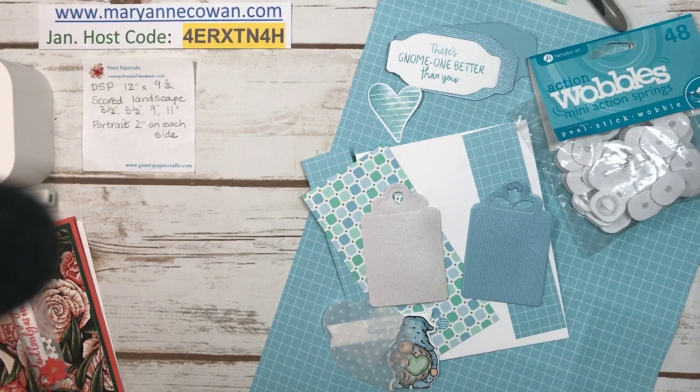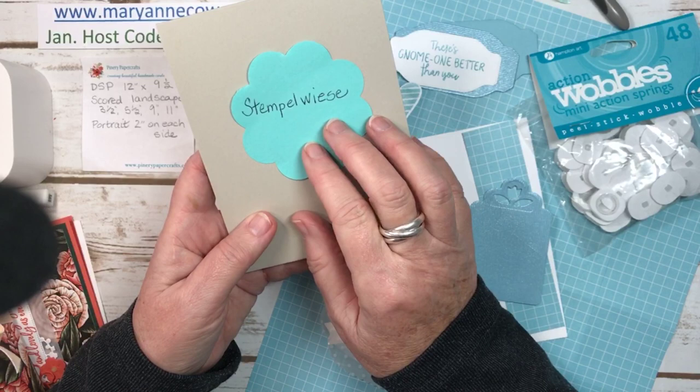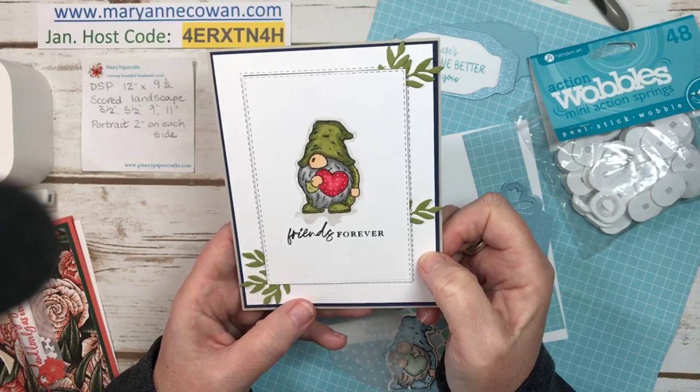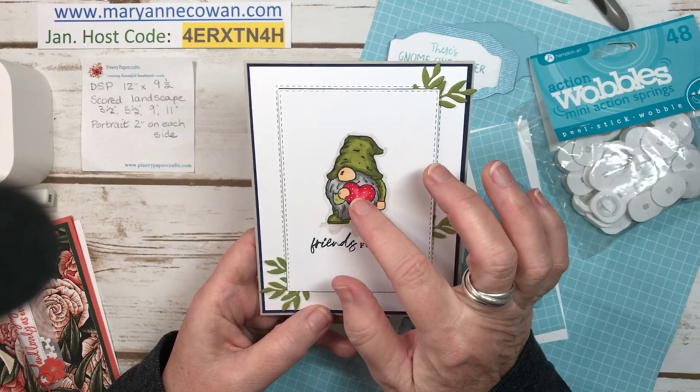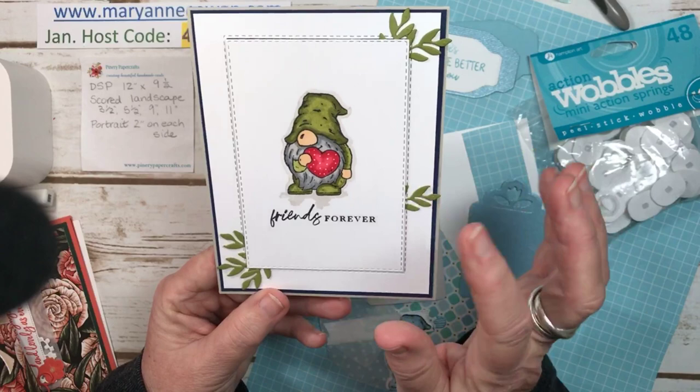Now I'll show you one other gnome card that I made earlier today. I was inspired by a post I saw on Instagram — I'm going to say Stempevice. I didn't understand the video, but her videos are really good — you can just watch along and know what she's doing. I made it earlier today with that cute little gnome, and I did it in green. This would be cute too if you had a little shamrock to put there instead of the heart. The gnomes are really fun to color.